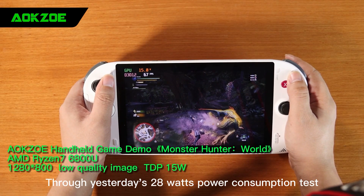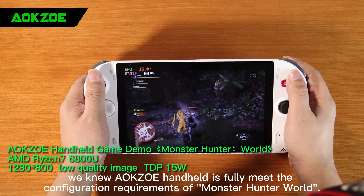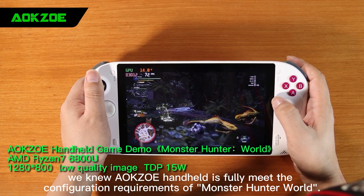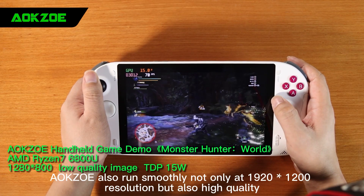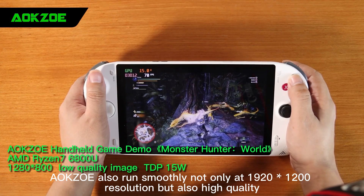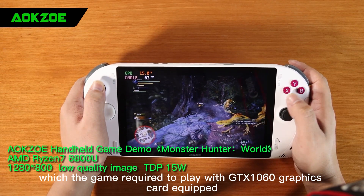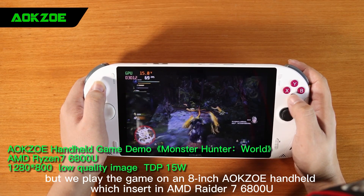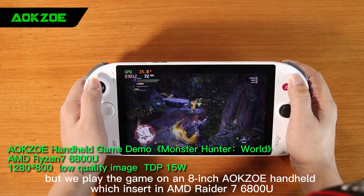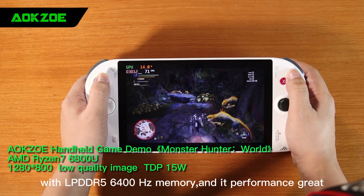Hello everyone. Through yesterday's 28-watt power consumption test, we knew the AOK Zoe handheld fully meets the configuration requirements of Monster Hunter World, running smoothly not only at 1920x1200 resolution but in high quality — which the game requires a GTX 1060 graphics card for. We played the game on an 8-inch AOK Zoe handheld with an AMD Ryzen 7 6800U and LPDDR5 6400MHz memory.